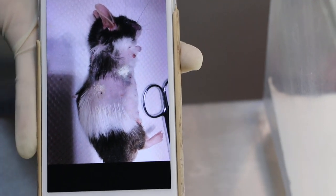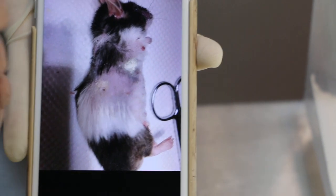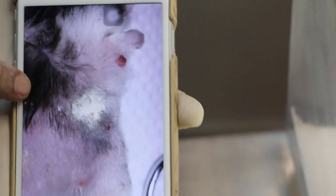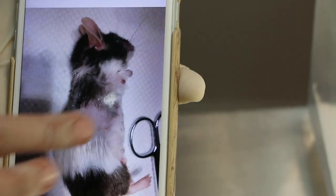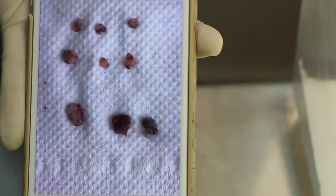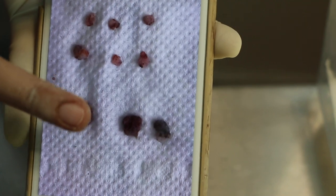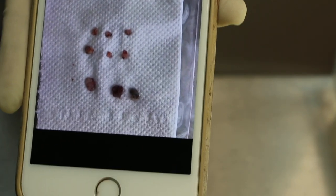You can see this wart on the side — this one was not removed. There's also one below the leg which was not removed. In total, about nine warts were removed, but there were more than nine. This was around the 24th of November, about one month ago.